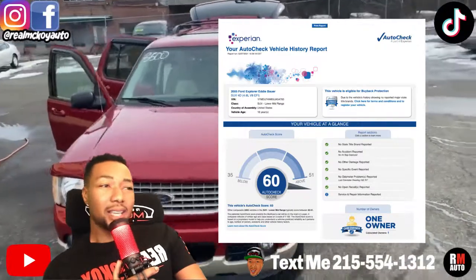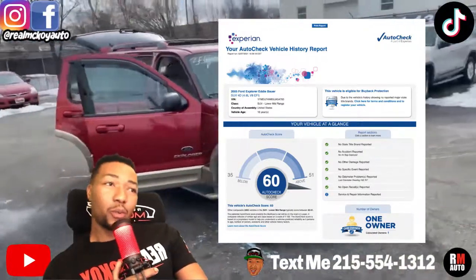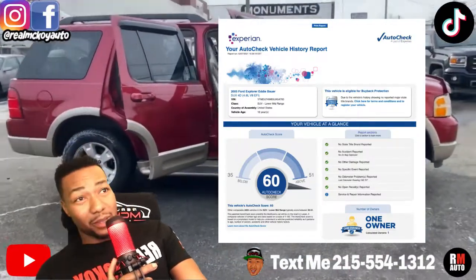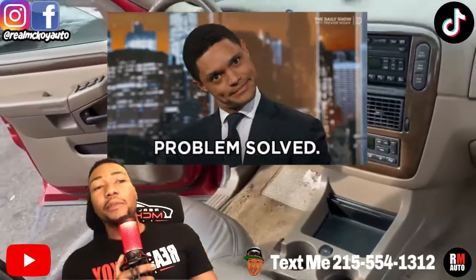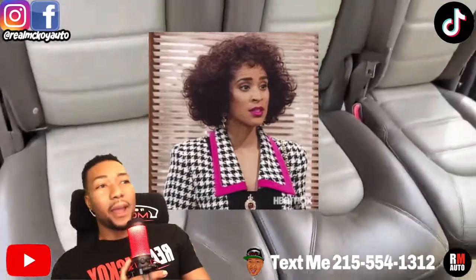Very clean, clean title — no accidents reported, no open recalls, one-owner truck. That means somebody had it for the whole life of the car since it was brand new, so somebody took care of it all the way to 180,000. So if you're looking for something with a third row, leather, four-wheel drive, and your price range is about $3,500, this may be the car for you.